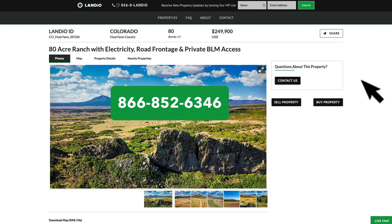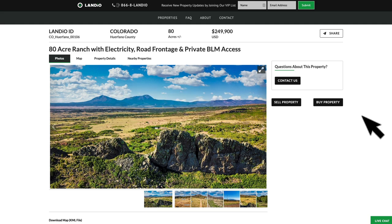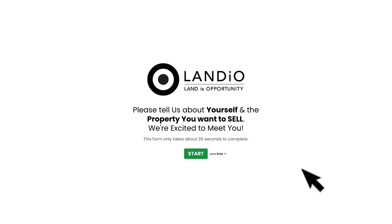If you're looking to purchase a different type of property or maybe a property in another state, click the buy property button and fill out that simple form. Likewise, if you have a property you're looking to sell anywhere in the United States and you'd like to see it available on the Landio network, please click the sell property button. That'll take you to a simple form where you can provide just a few pieces of information, and we'll connect with you to discuss your property and the process.